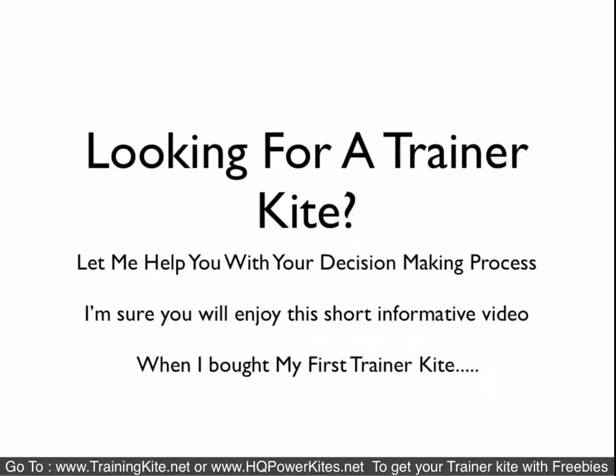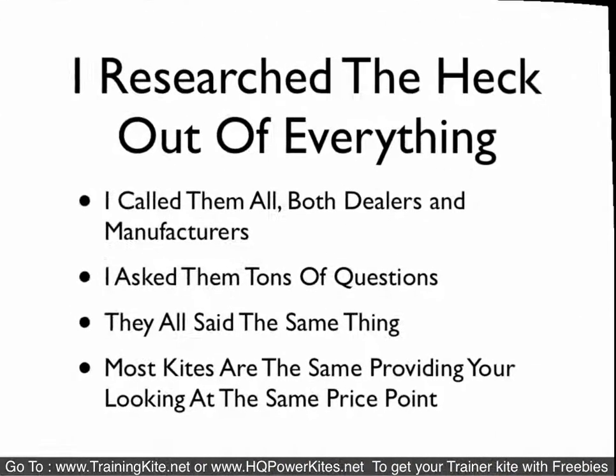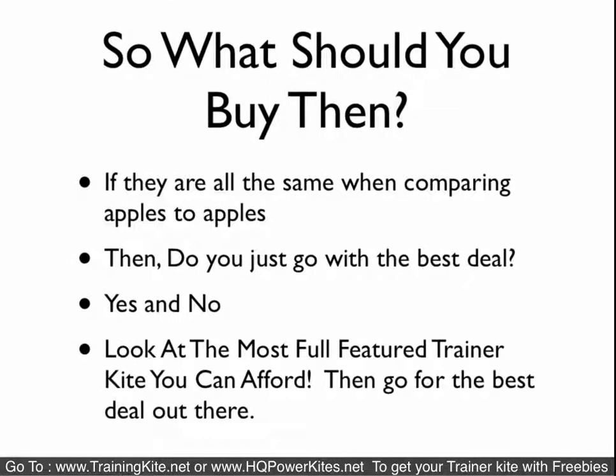I'm doing a quick video for people looking for trainer kites. I put this video together to help you with your decision process. When I was looking for trainer kites, I'm the type of person that researches the heck out of everything. I call dealers, manufacturers, anyone and everyone that knows anything about the sport or the product or the service I'm looking for, and I ask them all types of questions. I did the same thing with the kites and pretty much they told me the same thing — most of the kites are all the same, provided you're looking at the same price point.